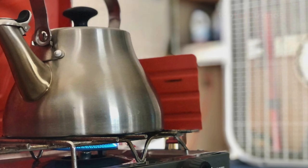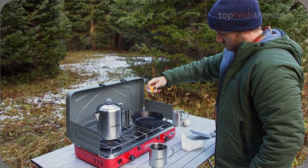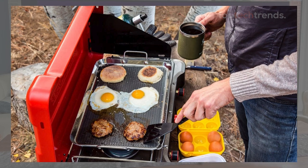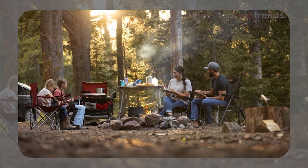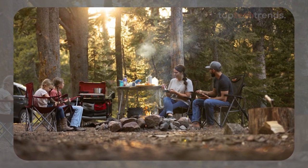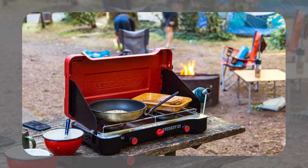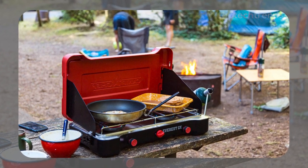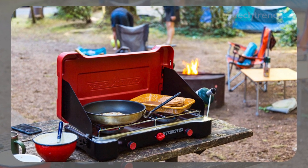Now let's talk about performance. This stove doesn't just get the job done — it excels even in windy conditions. The burners spread the heat evenly, making it easy to cook up a storm no matter where you are. Whether you're at a high-altitude campsite or just whipping up breakfast by the lake, the Everest 2X is your go-to. The only downside? It's a bit on the heavier side, weighing in at 12 pounds. But trust us, the performance more than makes up for it.